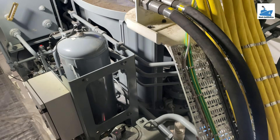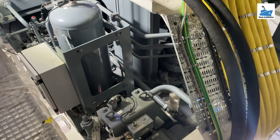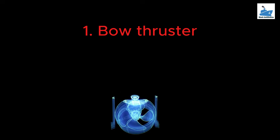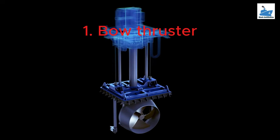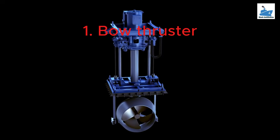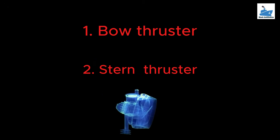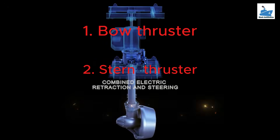There are three types of retractable thruster. Bow thrusters, mounted at the bow, assist with lateral movements. Stern thrusters, mounted at the stern, provide additional control. Azimuth thrusters offer full 360-degree rotation for maximum maneuverability.